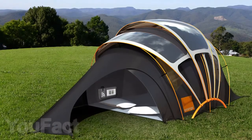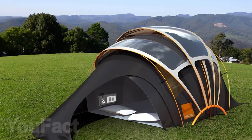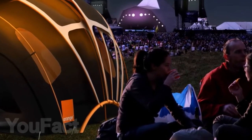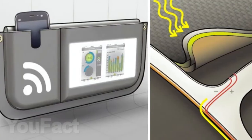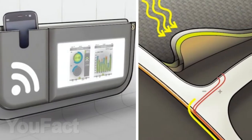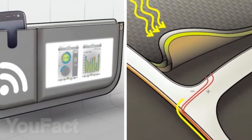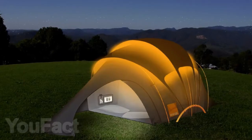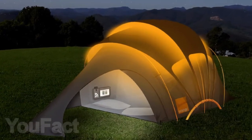Speaking of solar-powered tents, we cannot resist showing you the Smart Orange solar tent. The tent is able to draw and accumulate solar energy. The stored energy can then be used for wireless charging of your gadget in a special pocket, operating internal heating and floor heating, acting as an internet hotspot for all those around you, and even for a simple orange glow at night.